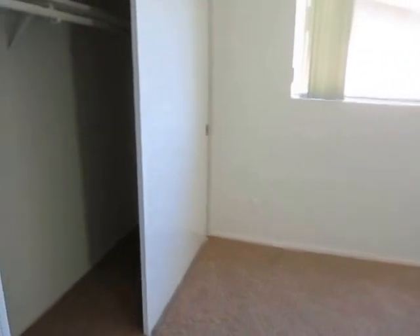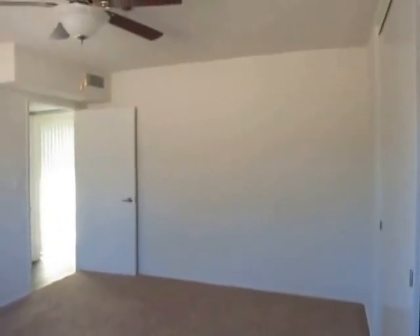It has abundant closet and storage space, including a large closet with built-in shelving. There is brand new plush carpet in the bedroom, and the bedroom is quite large.